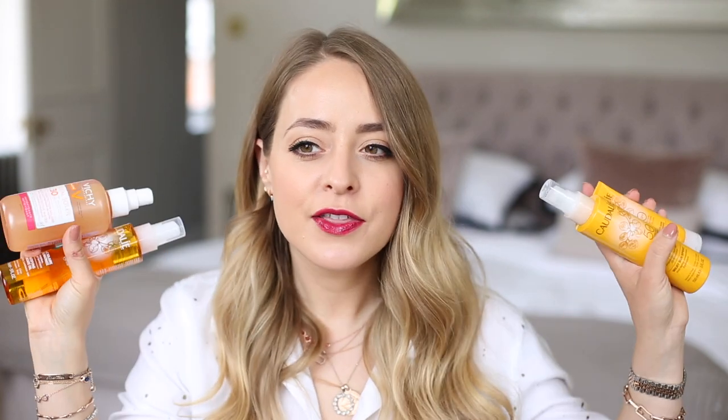So lots of new sun care this month — I love my sunscreen, so I'm really excited for all of these this summer. I'm going to be thoroughly well protected! I hope you guys have enjoyed this video. I will see you again very soon with a new one, and I hope you all have a fantastic day. Bye guys!